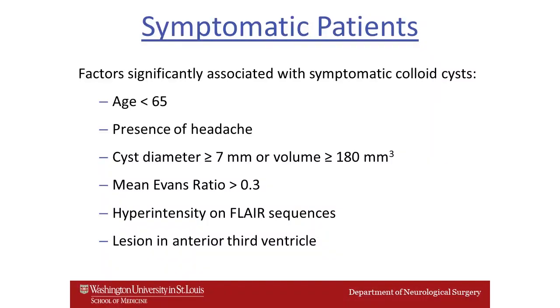The factors associated with symptomatic colloid cysts were: age less than 65, the presence of a headache, a cyst diameter of greater than 7 millimeters, an Evans ratio of greater than 0.3, hyperintensity on the FLAIR sequences, and a lesion occurring in the anterior segment of the third ventricle.